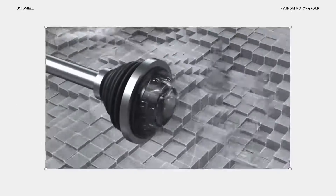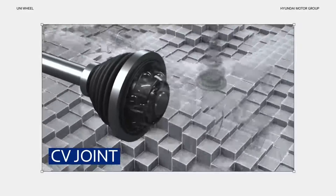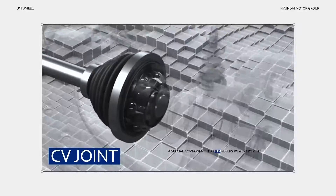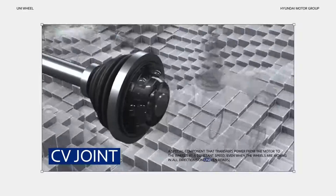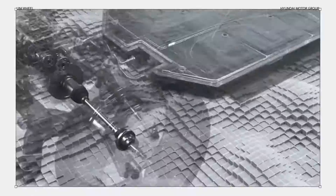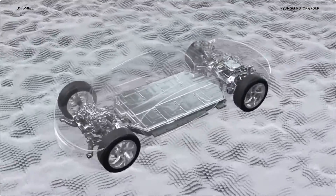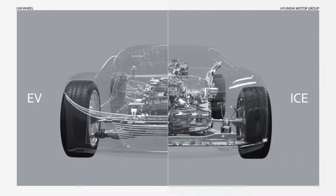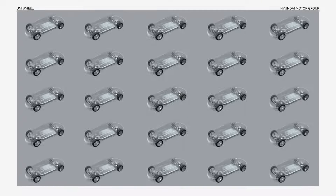In between the power source and the wheel, on either side of the driveshaft, is the CV joint. It's a special component that transfers power from the motor to the wheels at a constant speed, even when the wheels are moving in all directions on uneven roads. Until now, this structure was the natural choice. Even when transitioning from internal combustion engines to electric vehicles, the drivetrain didn't change much.